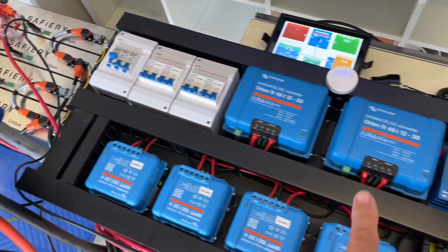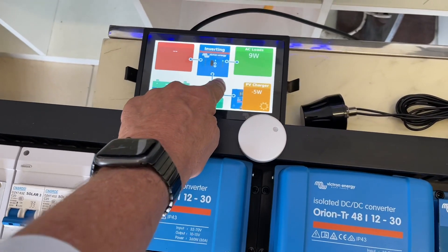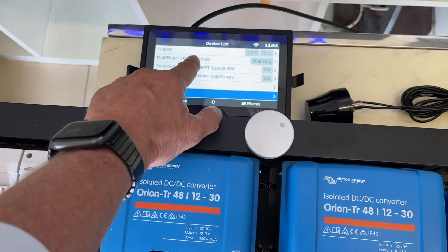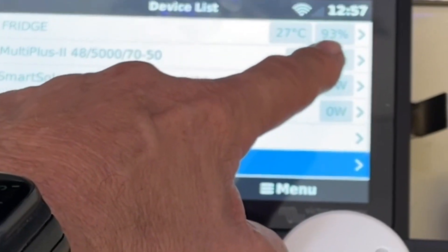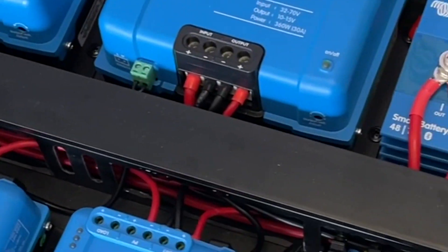On the van here, we're using our Bluetooth pucks — you can see them here — to bring up the fridge temperature. It's 27 degrees and look at this: 93% humidity here in Coomera at the moment. It's sweaty!